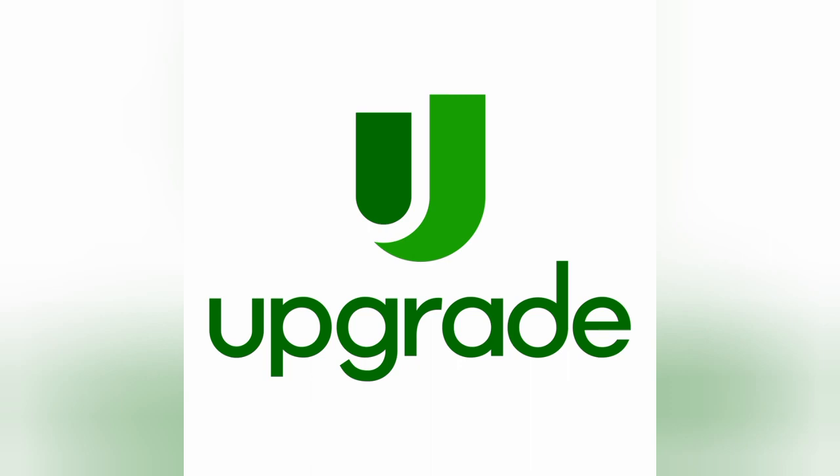Additionally, Upgrade has a quick and simple online application process, and borrowers can receive loan approval and funding within one business day. This fast funding can be beneficial for borrowers who need money quickly.